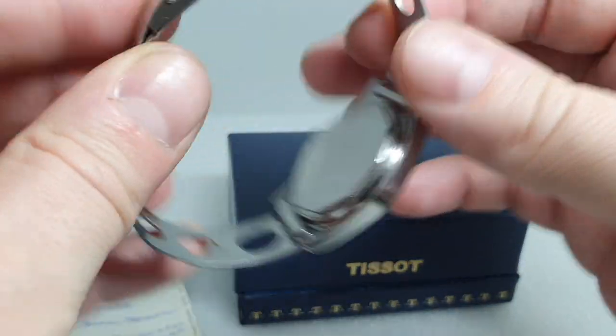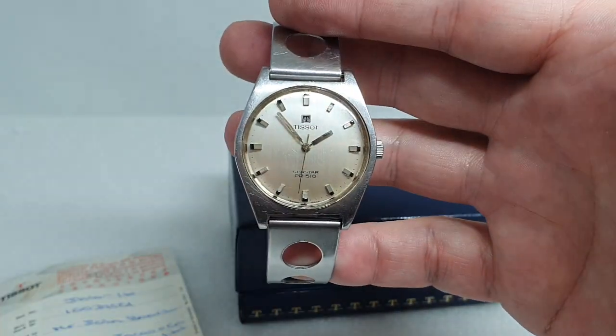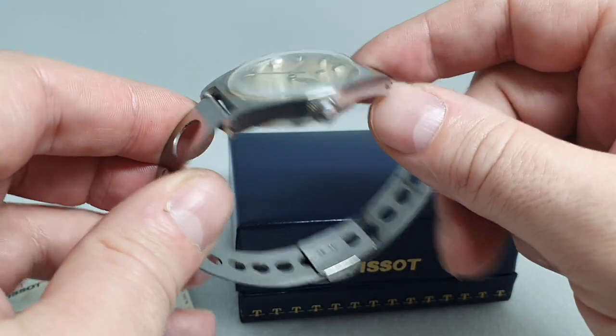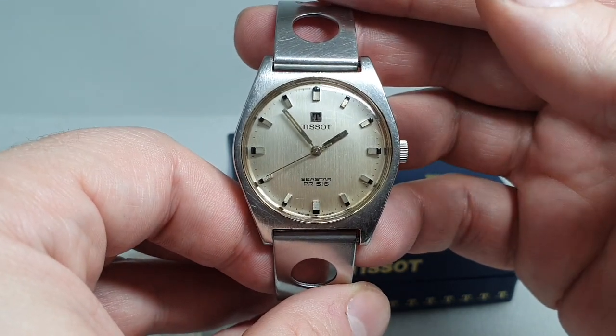Screw-down case back, manual wind movement, no calendar on this one — so this was the entry-level model, but that does mean there's less to go wrong, if you're a pessimist. All running nicely.